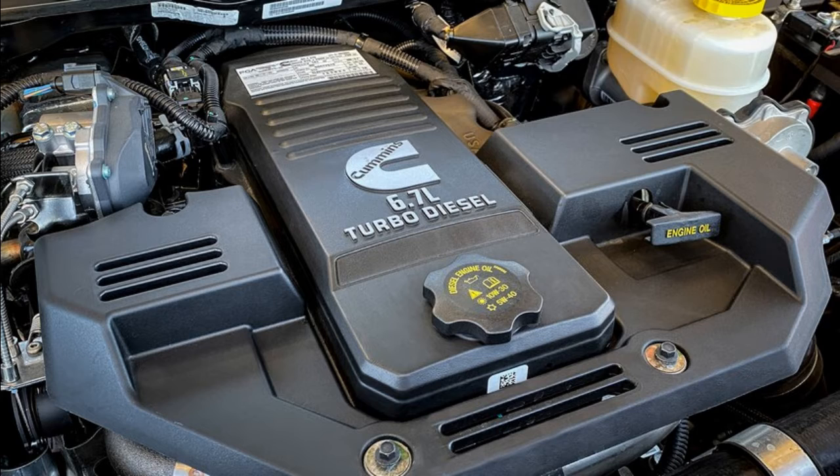The Bilstein monotube shocks dampened the harshness with ease, resulting in very little head toss and almost no full-jounce moments. The flexi suspension kept all four tires mostly in contact with the earth while the truck's Goodyear Duratrac tires provided excellent grip. Ram set up a course that took us up rutted and loose climbs with more than 20 degrees of incline. Shifted into low range and with the rear locking differential engaged, the heavy-duty Rebel made short and easy work of those climbs. Less experienced drivers were left visibly in awe.